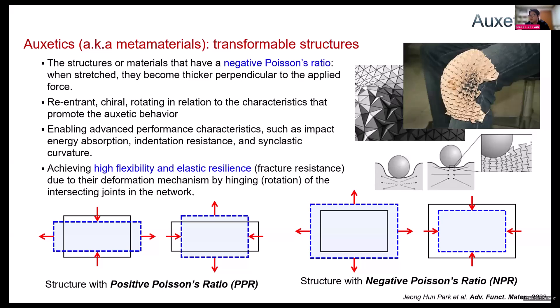Because of this unique mechanical behavior, auxetics can achieve advanced performance characteristics like impact energy absorption, indentation resistance, and synclastic curvature. What I focused on is the high possibility of achieving high flexibility and elastic resilience due to their deformation mechanism by hinging or rotation of the intersecting joints in the network.